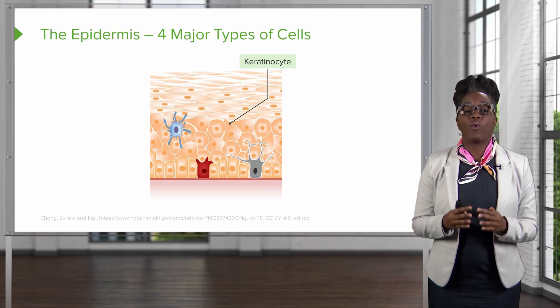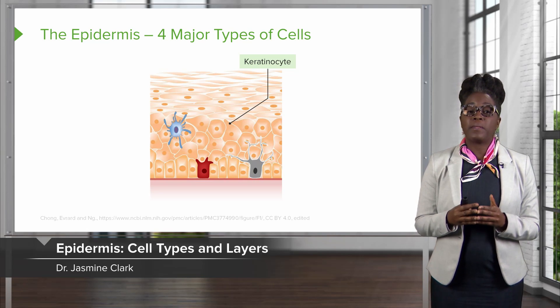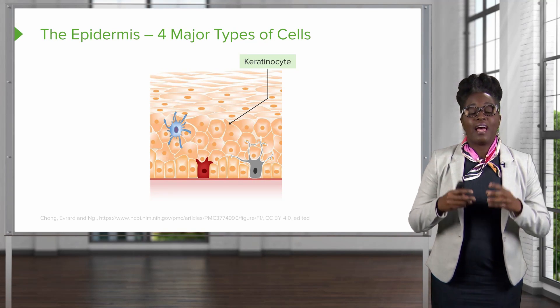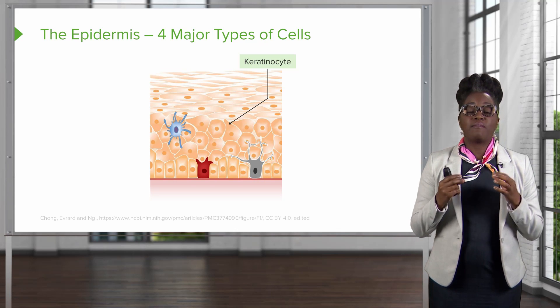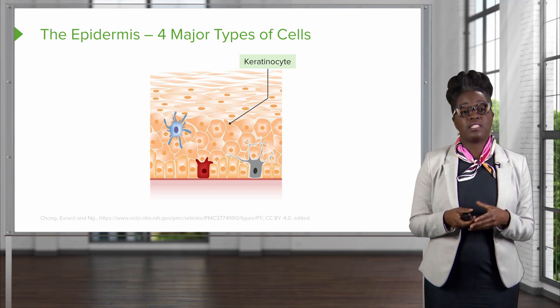The epidermis is made up of four different types of cells. The first type of cell is an epithelial cell known as keratinocytes. Keratinocytes create a keratin layer, which is a very strong intermediate filament found inside of these cells.